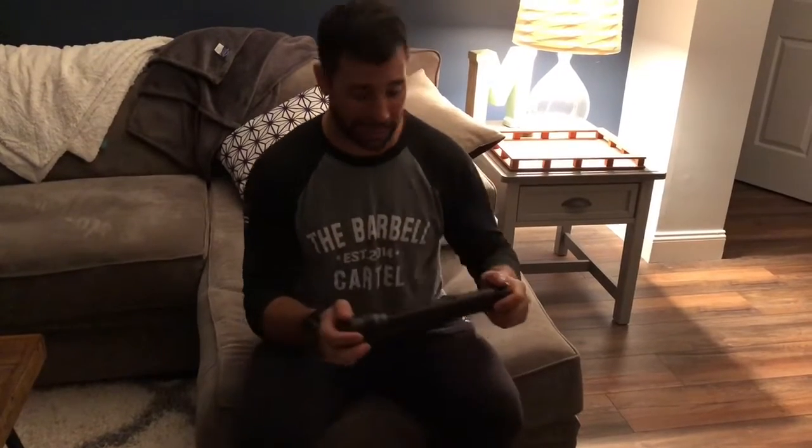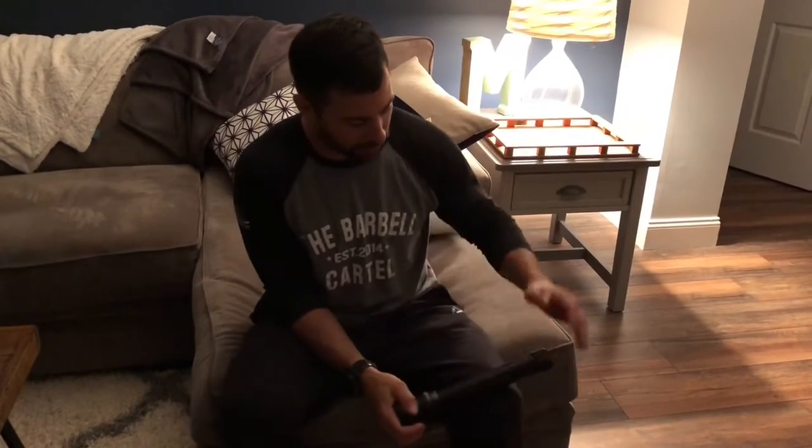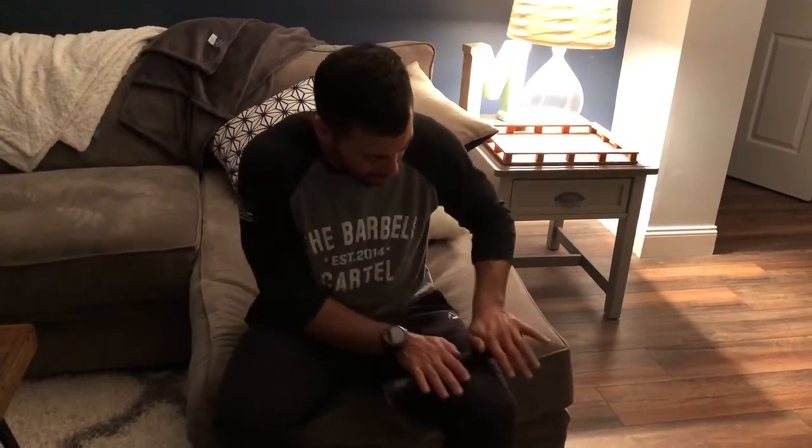Today we're focusing on some household things that you can utilize for your mobility needs. I've got a flashlight here — we don't all have foam rollers, but a bunch of us do have flashlights. Well, they also make a great mobility device. This Mag-light flashlight, the big ones — you can get in here and roll out just about anything, and turn the light on at the same time.